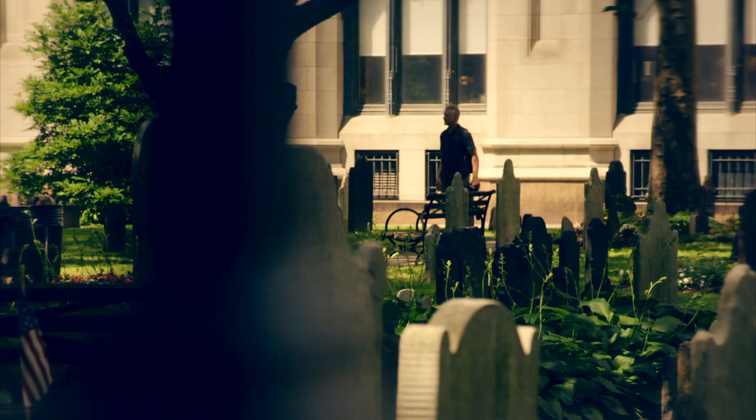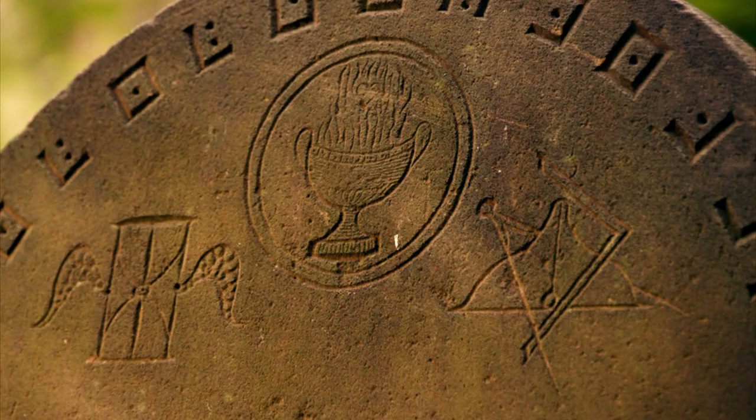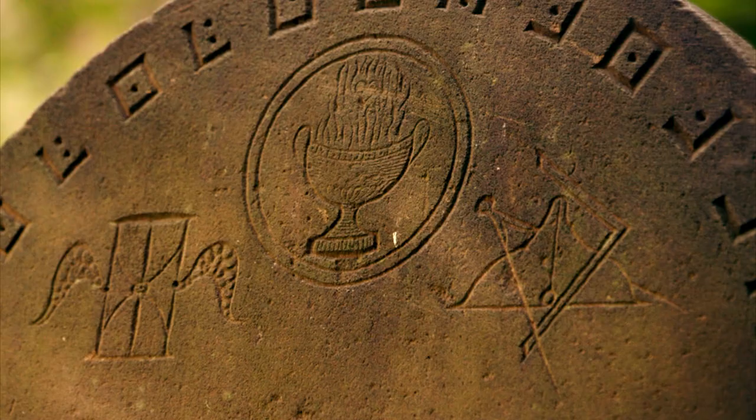If so, were they working together? Is this how Kidd may have gotten his hands on a metallic bar covered in Masonic symbols?